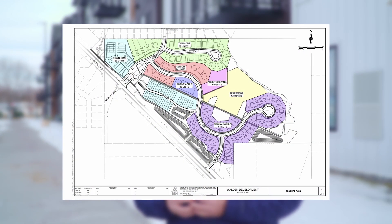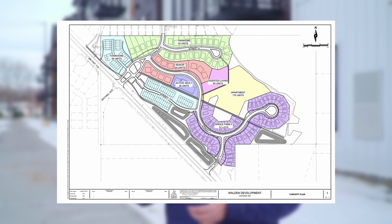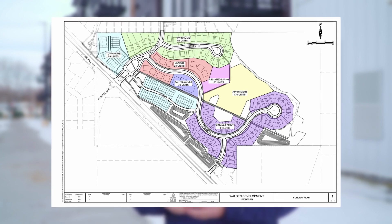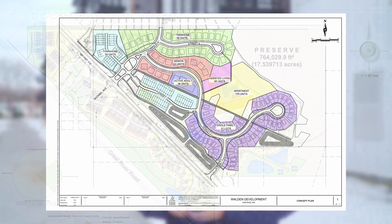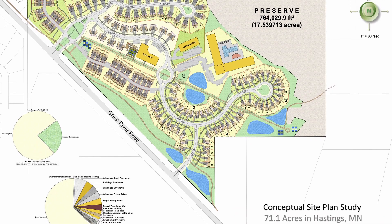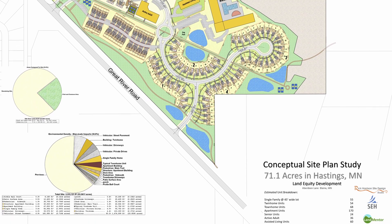Also on the horizon, we're looking at another housing development on the south end of town called Walden. It would be 450 units altogether, consisting of a combination of single-family, townhome, twin home, and senior development — available for people of all ages. That project just went through the environmental review process and is about to go through the entitlement process with Planning Commission and City Council through the spring and summer.